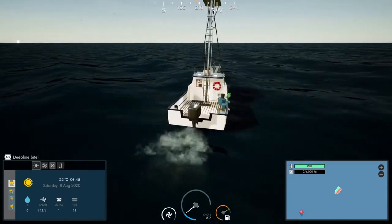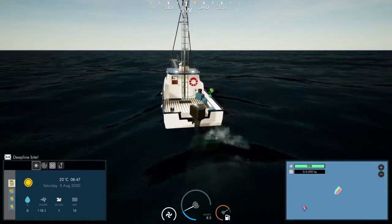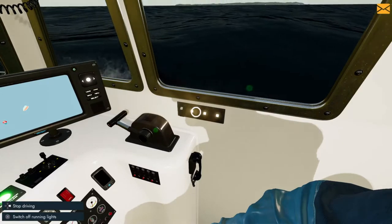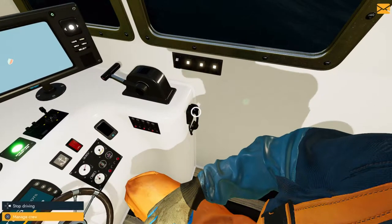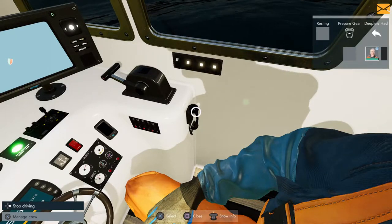We've drifted a bit from land but I can see the lines just up ahead so we'll cruise on over. In the meantime I'll come down here and turn off the spotlight — we have running lights on, work lights and interior lights. I'll go ahead and talk to the crew — ask them to get ready for the deep line haul. Today we have Sadie Lewis working with us; she's not too bad at the deep line and long line.